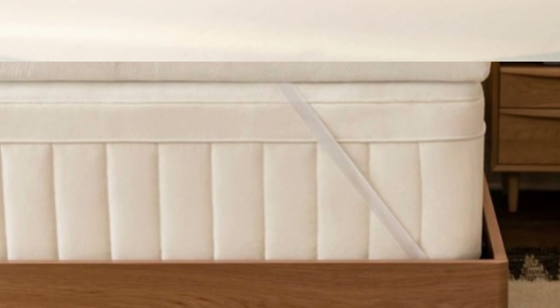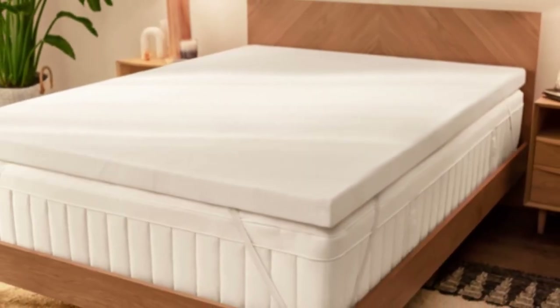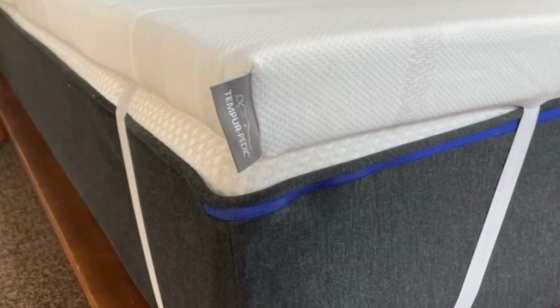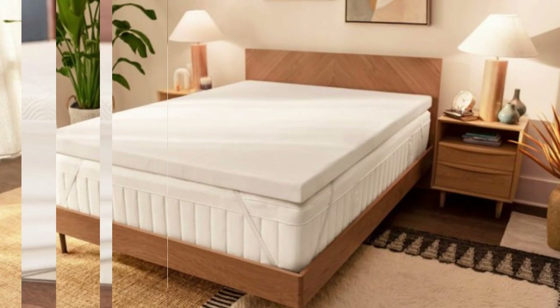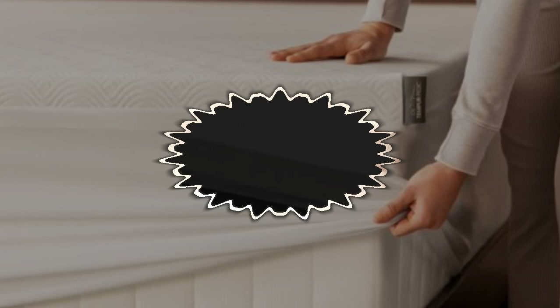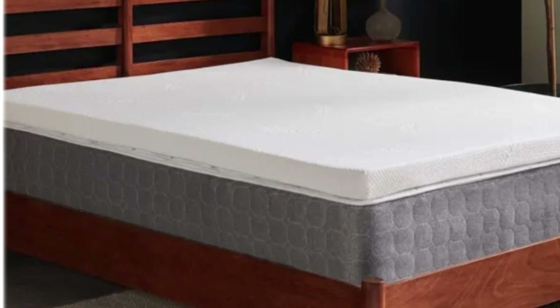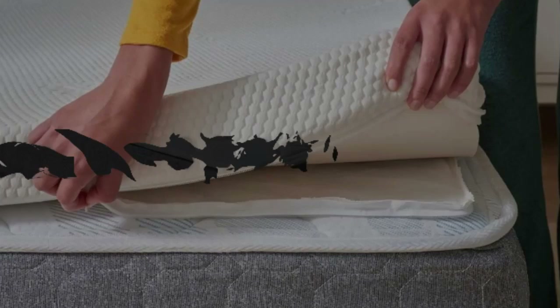With a 3-inch profile, the topper is thick enough to significantly change the feel of any mattress surface. This should provide a temporary fix for anyone whose mattress has become saggy or indented with years of use. The foam also absorbs motion and isolates transfer quite well. If you use a relatively bouncy mattress and tend to wake up when your partner changes positions or gets up during the night, the Temperadapt topper should help cut down on sleep disturbances. The foam is encased in a breathable knit cover that can be removed and machine washed whenever cleaning is needed.